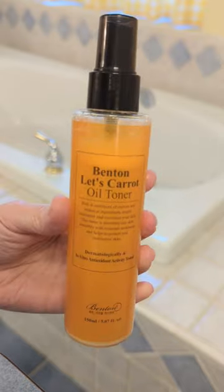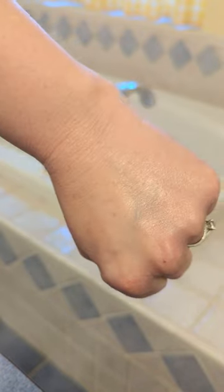The next step is to spray on the Benton Let's Carrot Oil Toner. This creates a light layer of hydration with beta carotene and locks moisture into my skin.